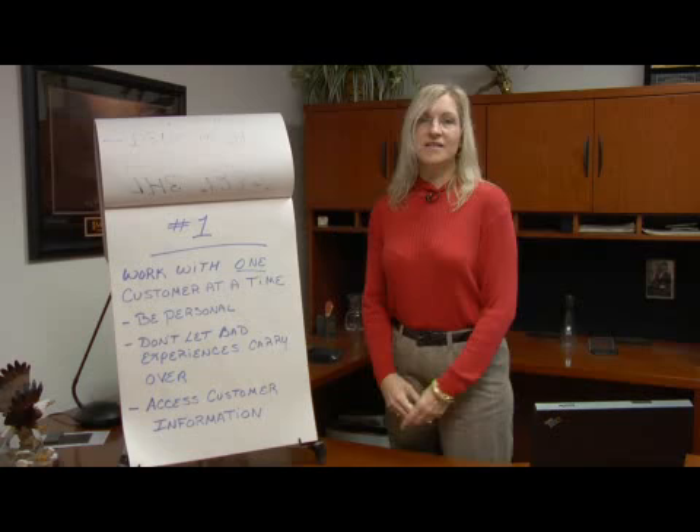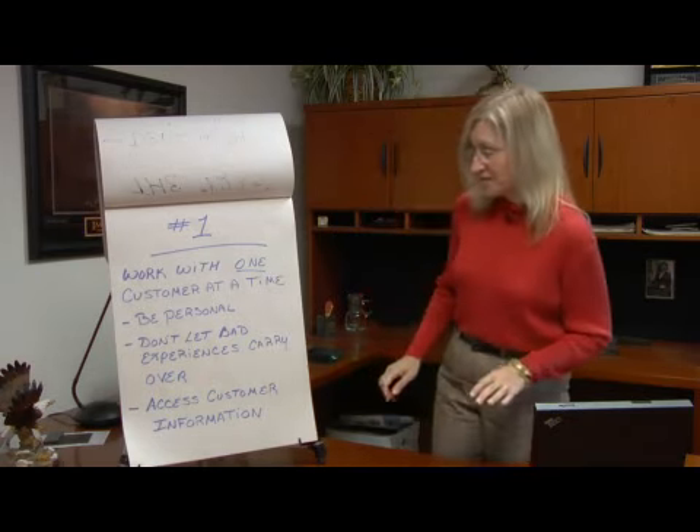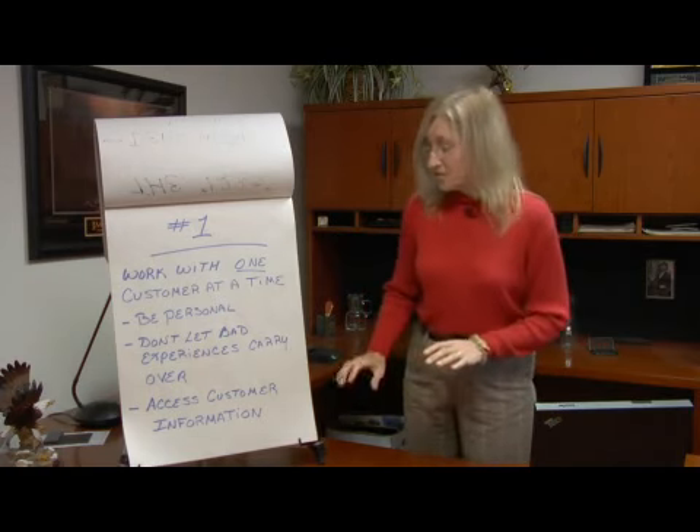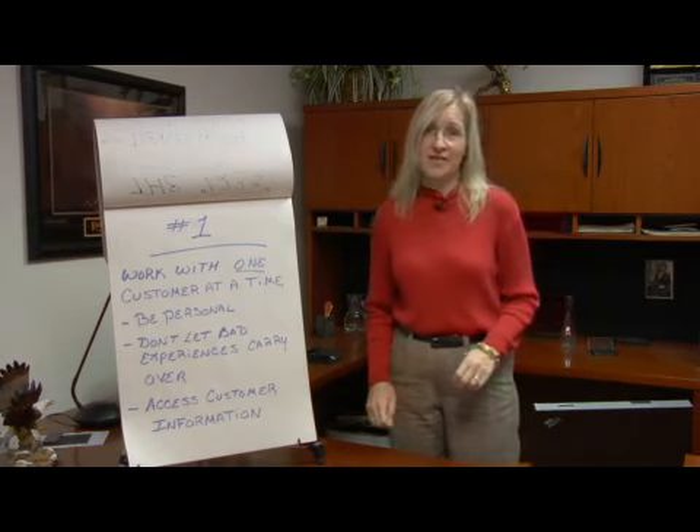In this section, we're going to be discussing a model known as the 1-2-3s of customer service. I'm Pam Unruh with Expert Village. Now the last part of the 1 in the 1-2-3s of customer service is using a database or whatever other customer information you may have on hand.